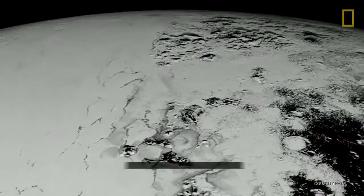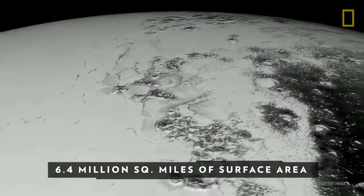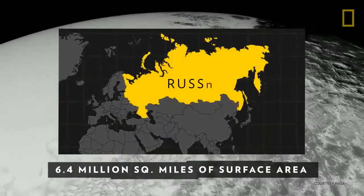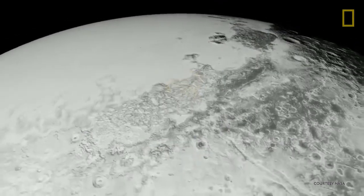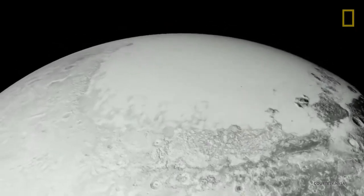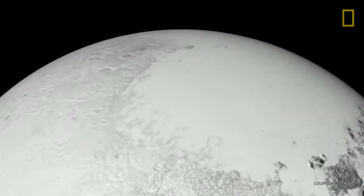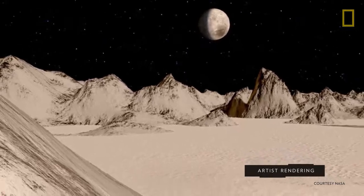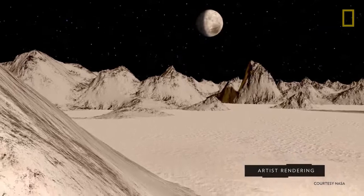These frozen gases cover Pluto's approximately 6.4 million square miles of surface area, which is barely the size of Russia. The icy terrain is much like Earth's, with polar ice caps, valleys, plains, and craters. It even has glaciers made of frozen nitrogen, and frozen water on the surface makes giant floating mountains.